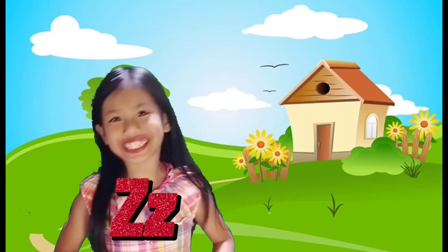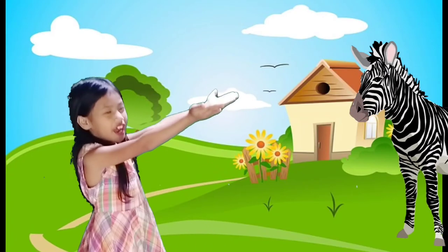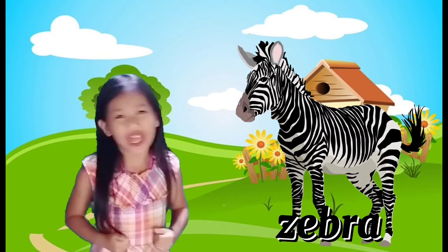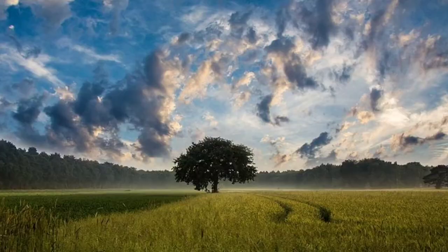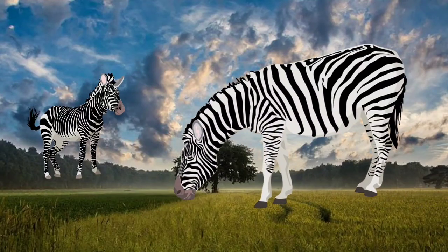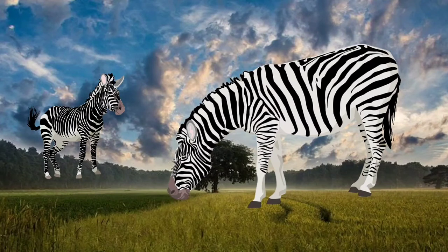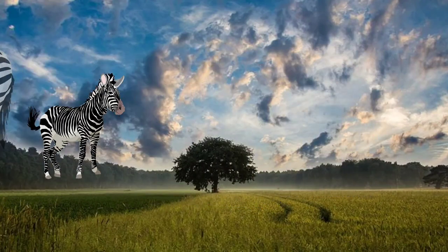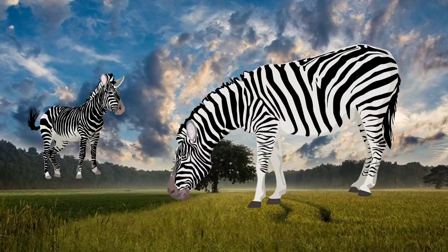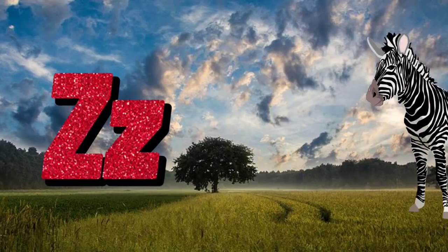Letter Z is for Zebra! An animal with stripes — so cool! Zebras have stripes. They are social animals that spend time in herds. They graze together primarily on grasses and even groom one another. Scientific name: Equus quagga. Z for Zebra!